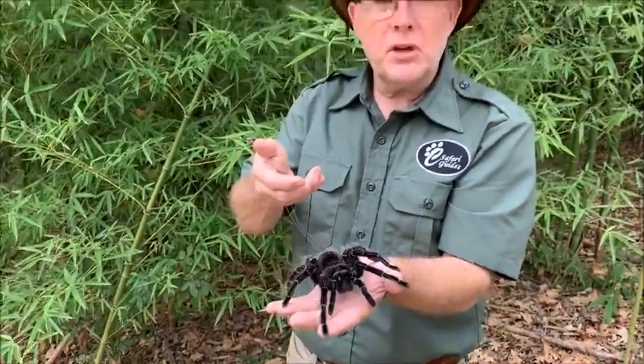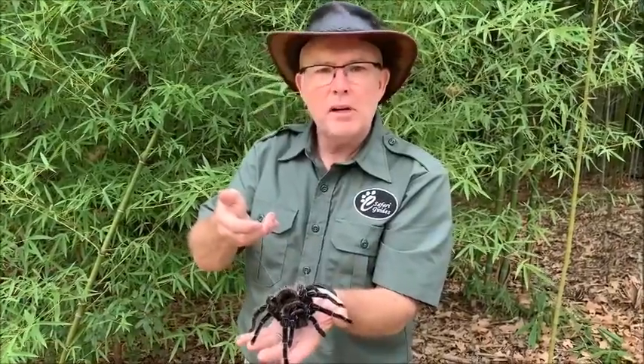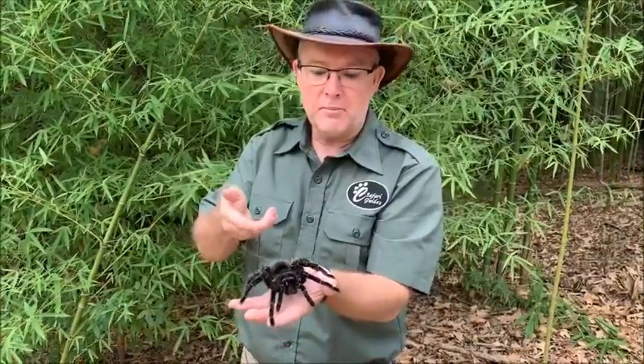So this year, if you meet some creepy animals at your spooky fall festivals or Halloween events, just remember: animals look the way they do to help them survive out in the wild and do the jobs that they're built to do — like my friend Lola.